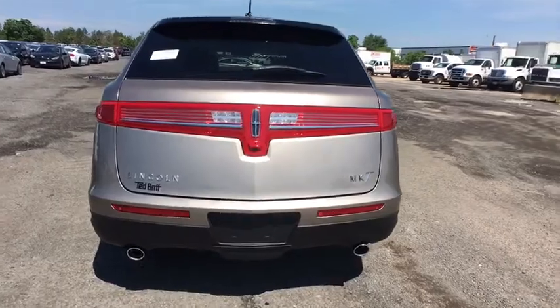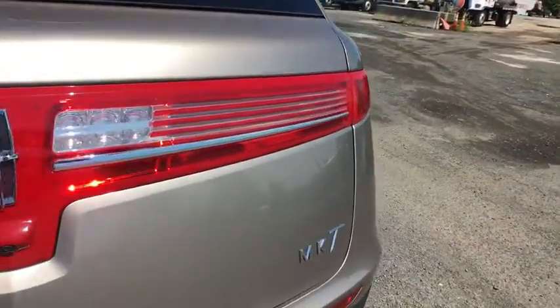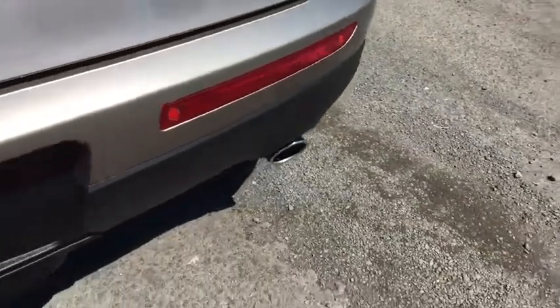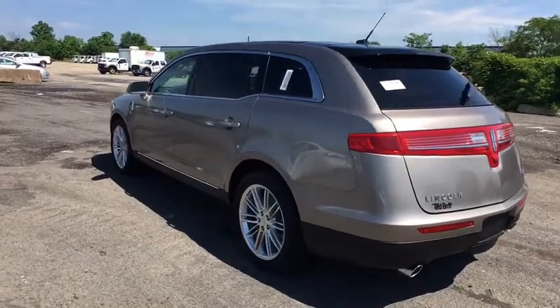Navigation system, traction control, power liftgate, power passenger seat, leather-wrapped steering wheel, dual airbags, power steering, four-wheel disc brakes, universal garage door opener, active suspension system.